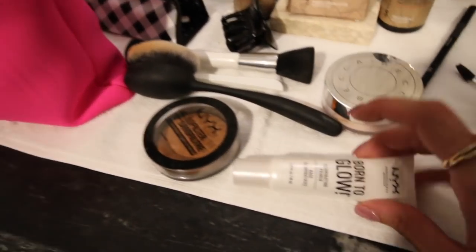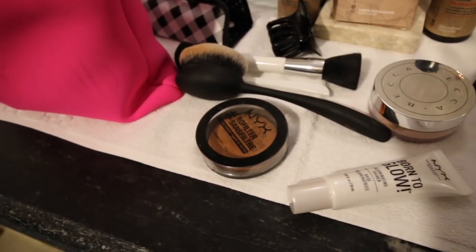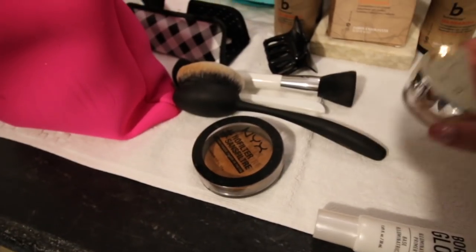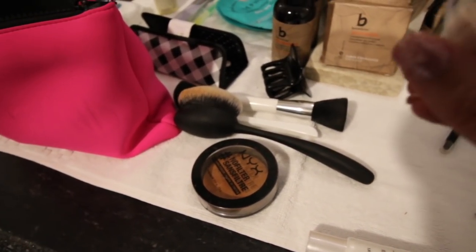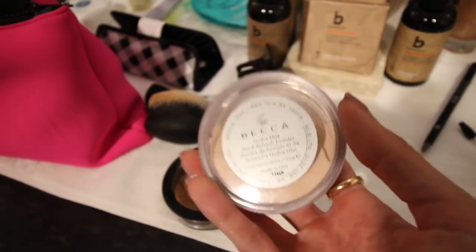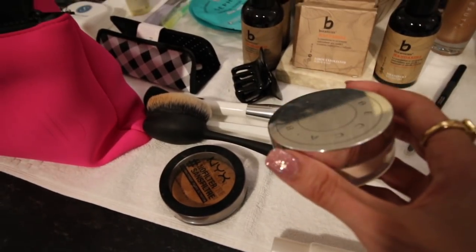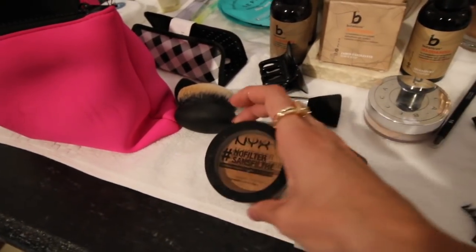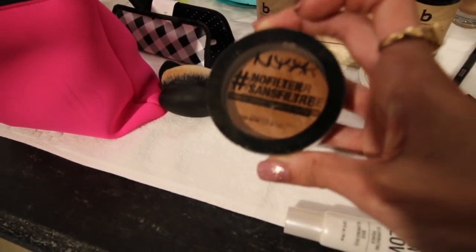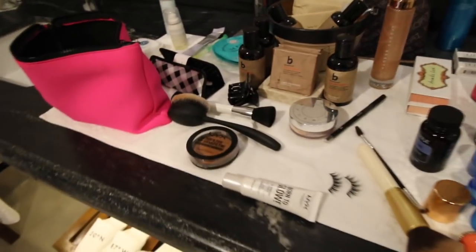In terms of highlighters, I'm loving this Born to Glow highlighter from NYX — super reasonable. And then I wanted to show you guys this — it's the Becca Hydra Mist. It literally feels cool when you put it on. It has like a cold feeling, so whenever you're down South and you're warm, perfection. And then this is the bronzer I use, which is the greatest thing of my life: Hashtag No Filter by NYX. Those are my little tips and tricks.